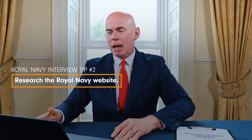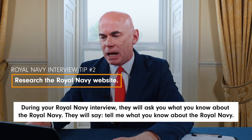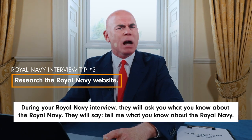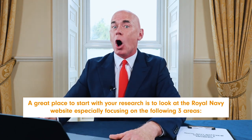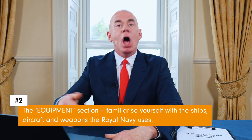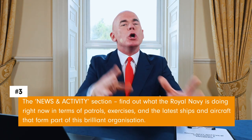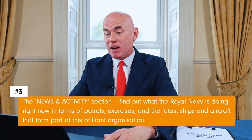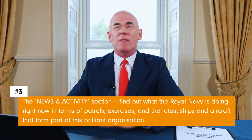Royal Navy interview tip number two is to research the Royal Navy website before your interview. During your interview, they will ask what you know about the Royal Navy. Focus on three things on the website: the 'What We Do' section, the equipment section — familiarising yourself with the ships, aircraft and weapons — and the news and activity section to find out what the Royal Navy are doing right now in terms of patrols, exercises, and the latest ships and aircraft.